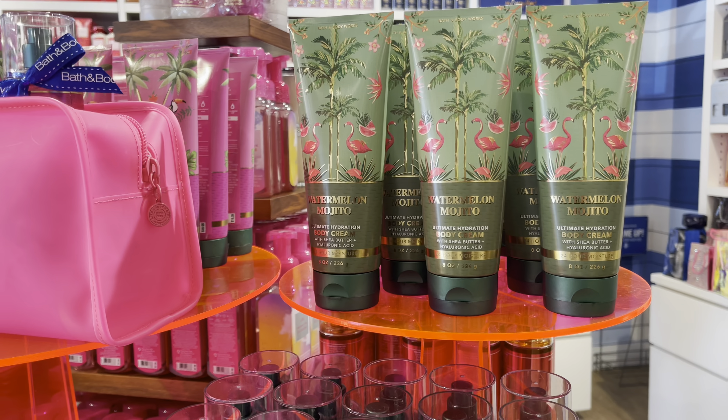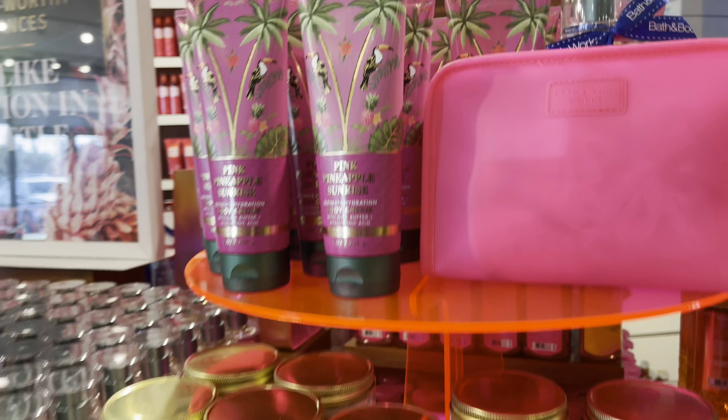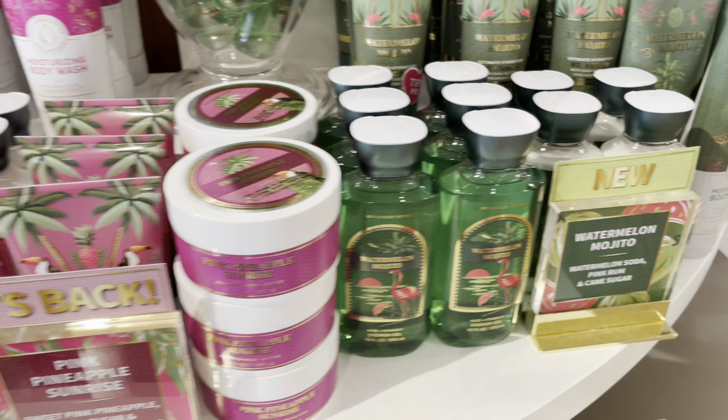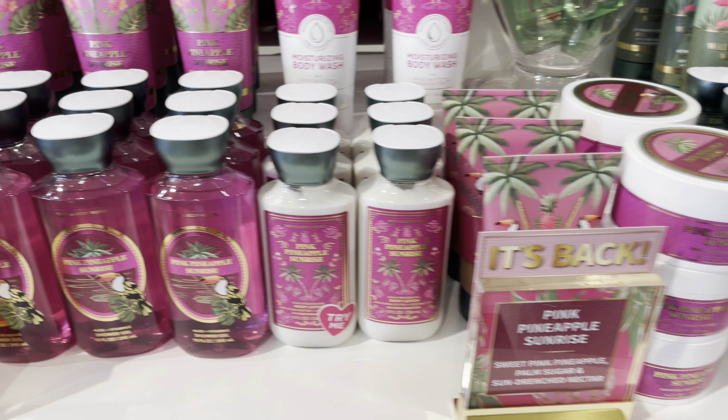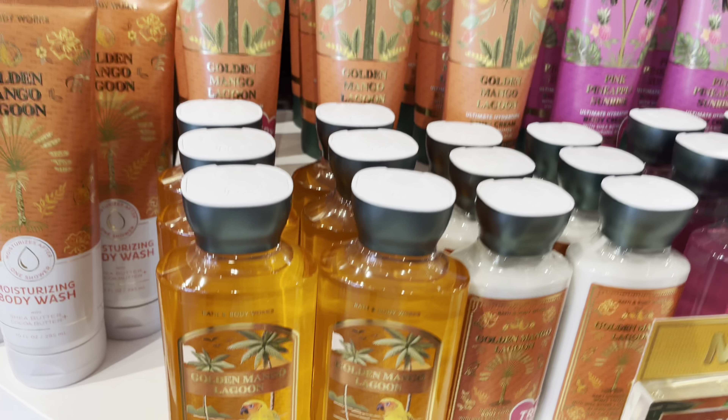And a quick run-through of the new body care: Watermelon Mojito, Pink Pineapple Sunrise, and more Watermelon Mojito, Pink Pineapple Sunrise again, and the Golden Mango Lagoon. That one is my favorite.